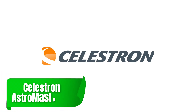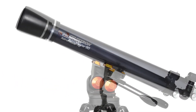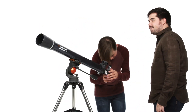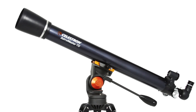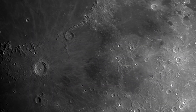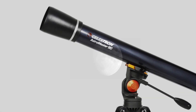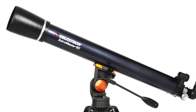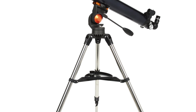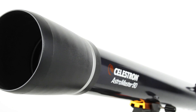Another beginner-friendly option is the Celestron AstroMaster 70AZ. This telescope offers a 70mm aperture with an easy-to-use alt-azimuth mount, making it accessible for those new to astrophotography. Its simple setup allows users to quickly start capturing images of the moon and planets. It's particularly appealing for casual stargazers wanting an affordable starting point, and its versatility makes it a good dual-purpose telescope for both celestial and terrestrial viewing.